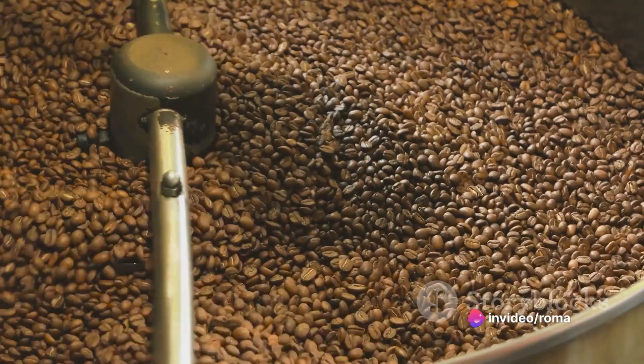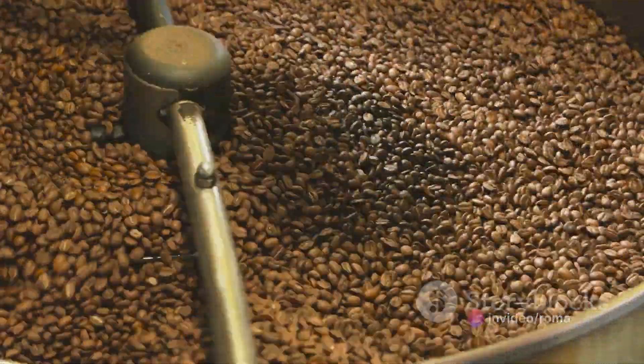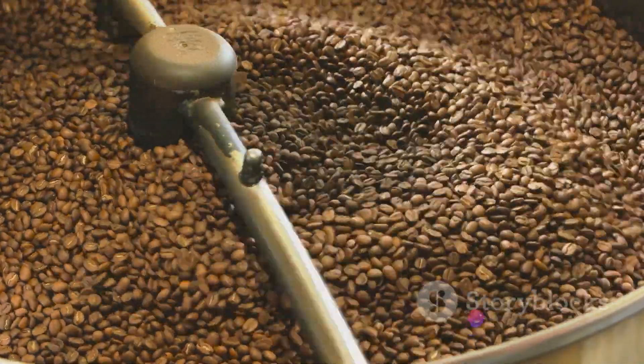Robusta beans, on the other hand, are more robust — as the name suggests. They have a stronger, more bitter flavor and contain twice as much caffeine as Arabica. Lastly, Liberica beans are rare and possess a unique fruity flavor profile.